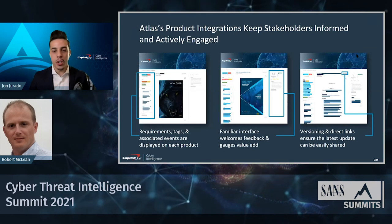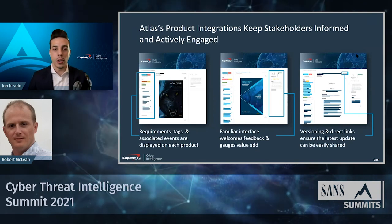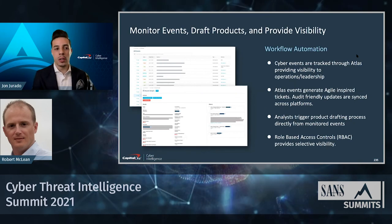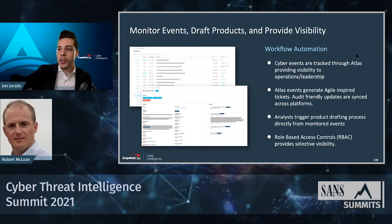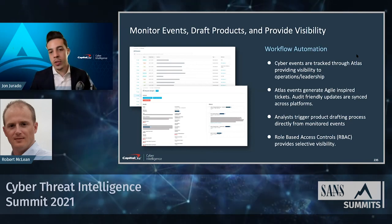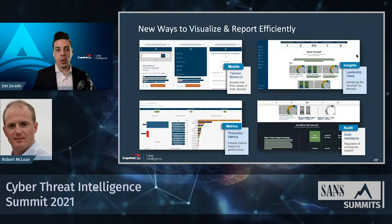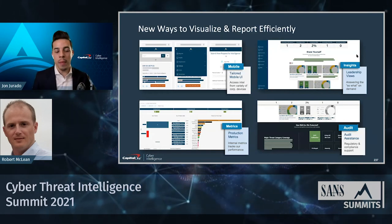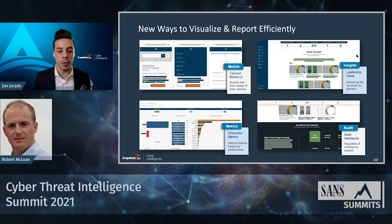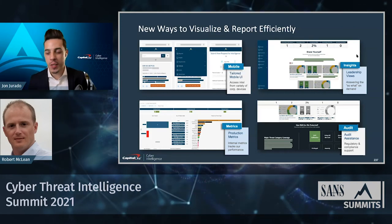Within products, real integrations connect requirements, tags, and feedback intuitively. Stakeholders can download different version types directly from the tool. Atlas also monitors events, tracking them to the products that address those events and the requirements satisfied by those products — giving full traceability from event to product to requirement. This enables better visualization and reporting, including mobile and leadership views, audit reporting, and production metrics tracking overall program performance.